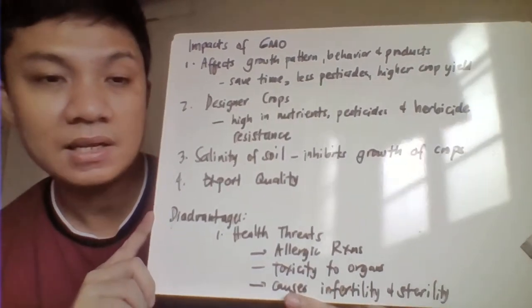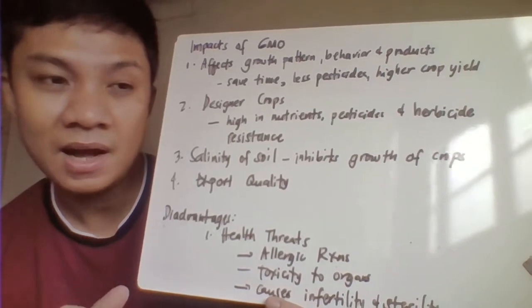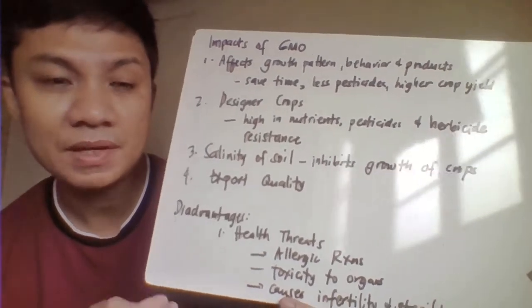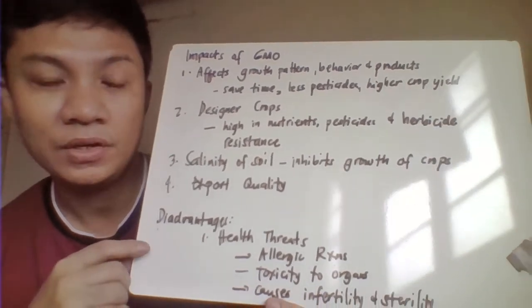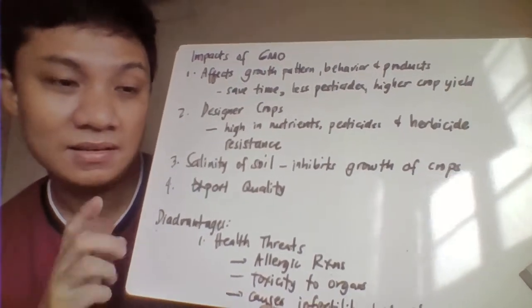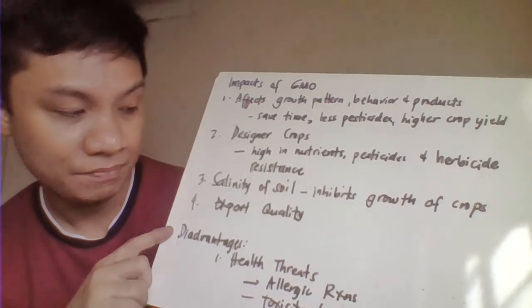The third one is about the salinity of the soil. There are some lands that will not allow the growth of other crops. Although crops could not be able to grow in that particular land area, it becomes not a problem anymore because you can modify your plant in order for it to adapt to the environment. Therefore, it would help the farmers to grow their crops in whatever salinity of the soil is.